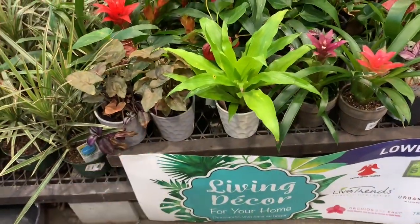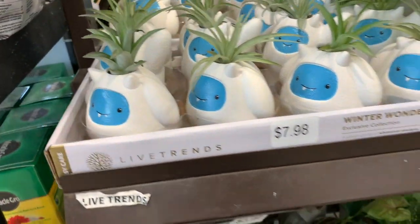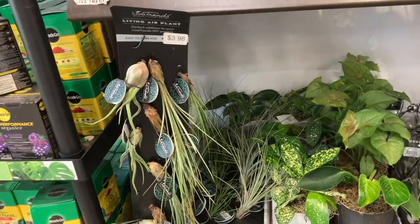These guys are $9.98 — oh, that's a really good price — and they come in these cement pots too, so adorable. These ones are $7.98. Lots of air plants here for $4.